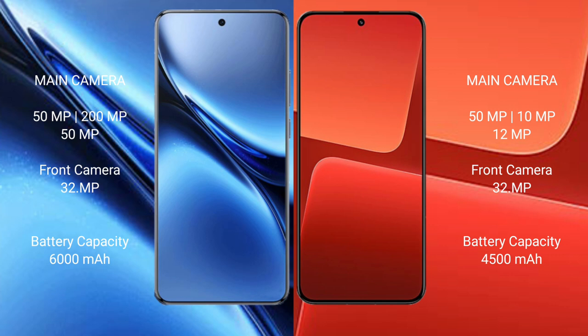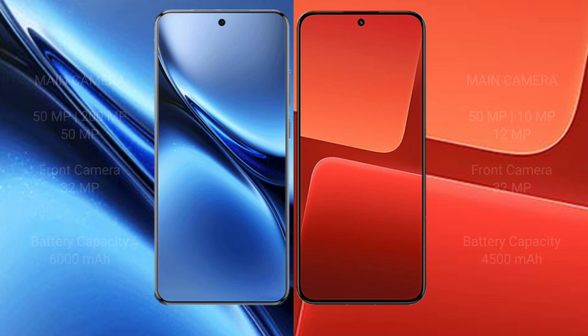The Xiaomi 13 features a rear triple camera setup: 50MP + 10MP + 12MP, and a 32MP front camera. The Vivo X200 Pro packs a 6000mAh battery with 90W fast charging support, while the Xiaomi 13 has a 4500mAh battery with 67W fast charging support.